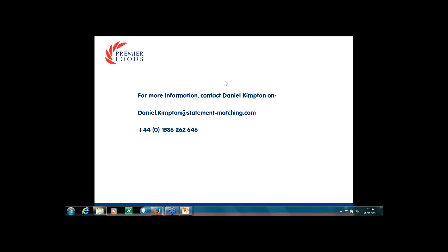Another question: what has your experience been of training new users at Premier Foods to the system? Users have actually picked the tool up really, really quickly. We actually trained someone the other day and they were up and running within the hour. It is really easy to use and we can get people set up very quickly.